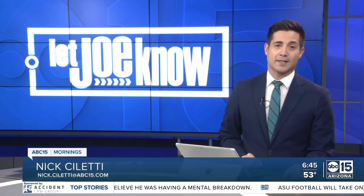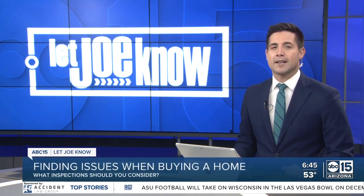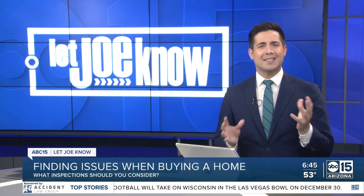Homes across the valley have been selling at lightning speed this year, leaving some buyers to just take what they can get. The Let Joe Know team findings: some may have signed too quickly, missing some red flags. Here's Joe Ducey.